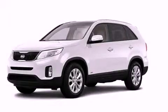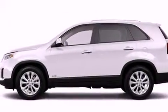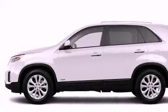This is a brand new 2014 Kia Sorento — safety, space, and comfort. It features a 3.3 liter 6-cylinder engine, an automatic transmission, and all-wheel drive.